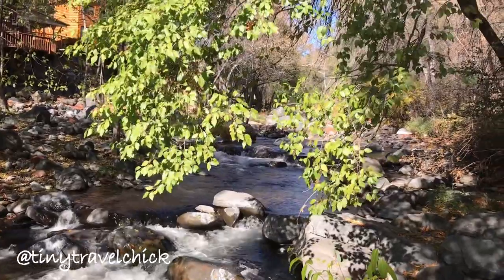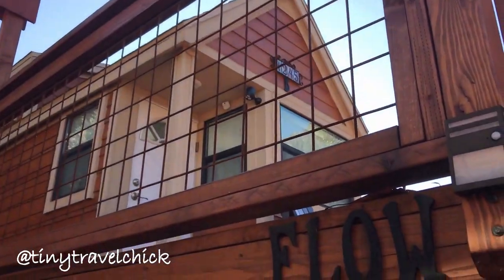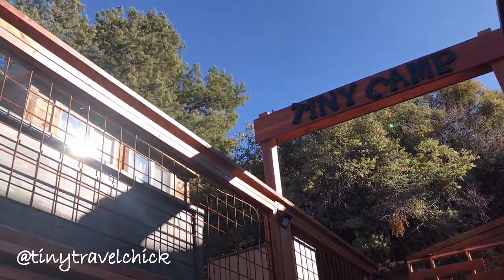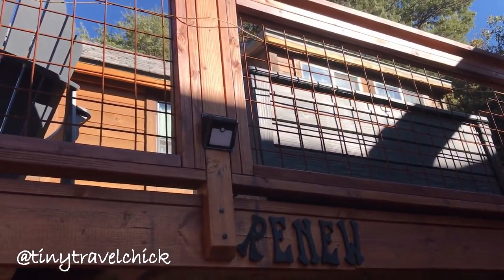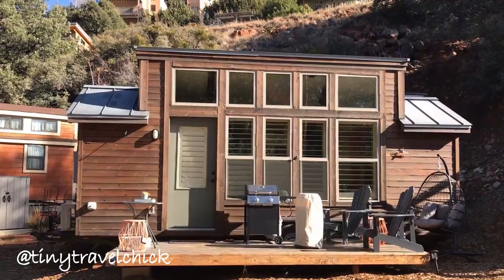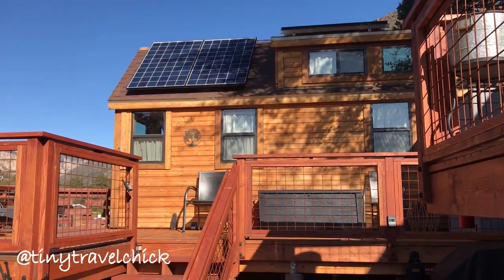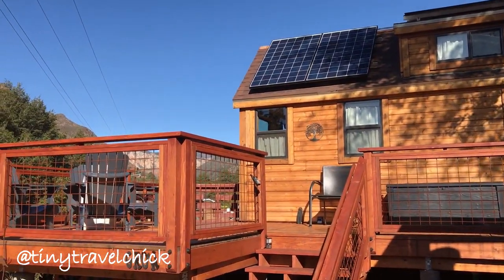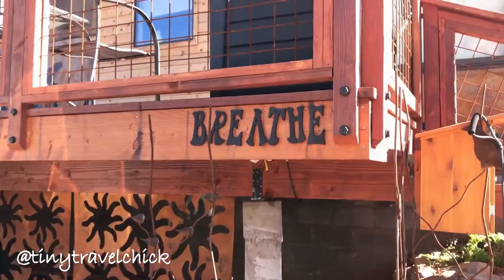Tiny Camp Sedona is made up of five tiny houses, each with its own name promoting a sense of relaxation: flow, renew, aspire, grow, and breathe.